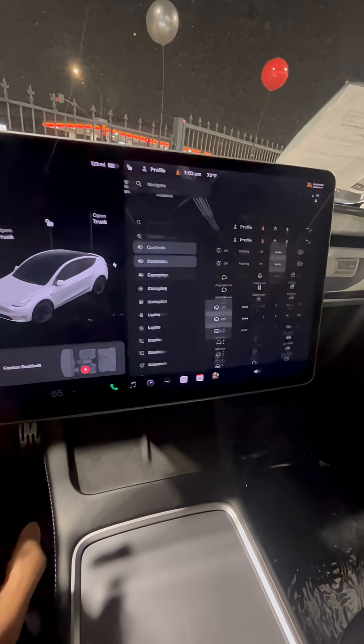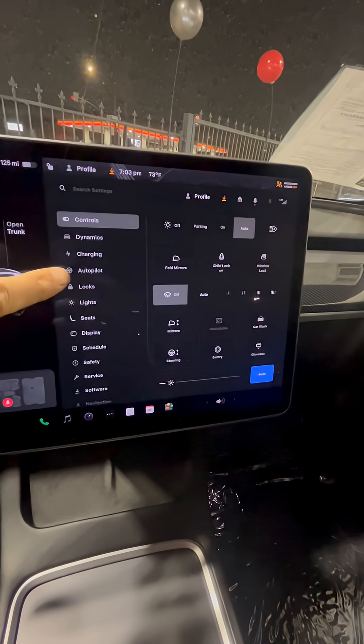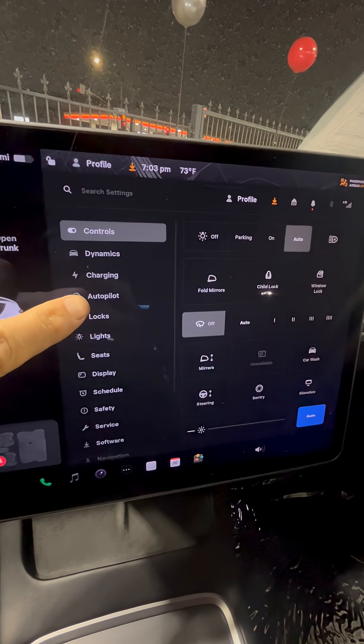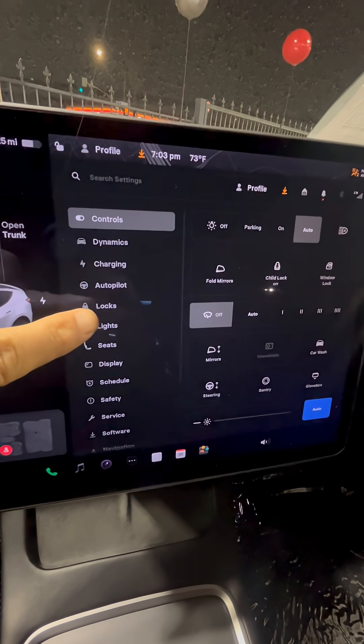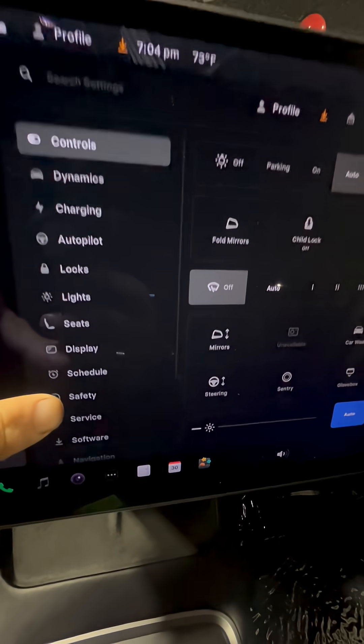Back in Controls, there's also Autopilot. Most Model Ys will be Autopilot compatible, and you just need to upgrade your service or pay for the features you want to use.